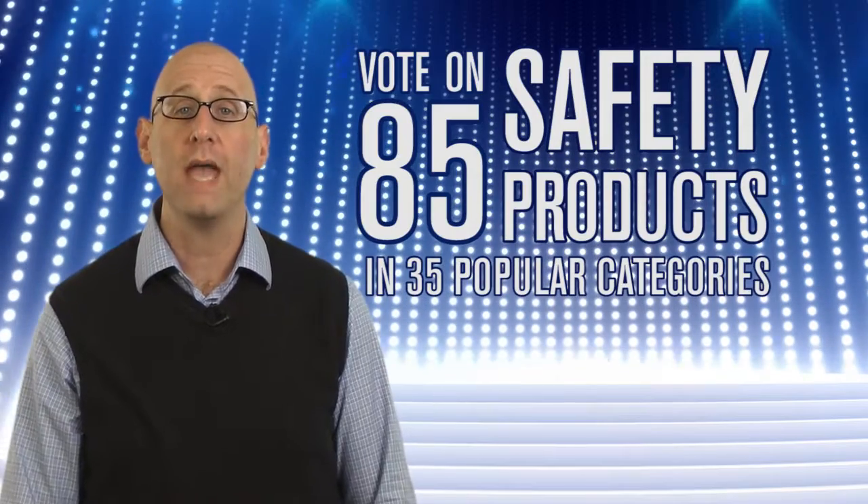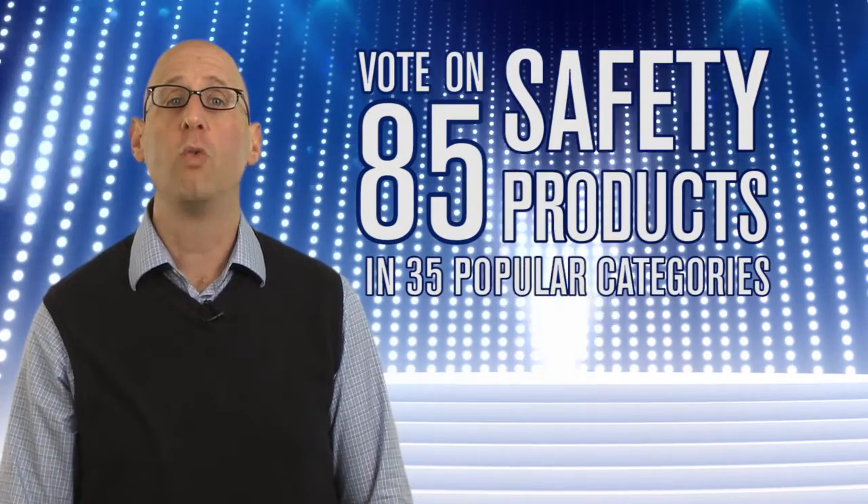You can vote early and vote often. Each week we'll choose one random voter to win a $50 American Express gift card. When you vote, make sure to enter a valid email address so we can contact you.